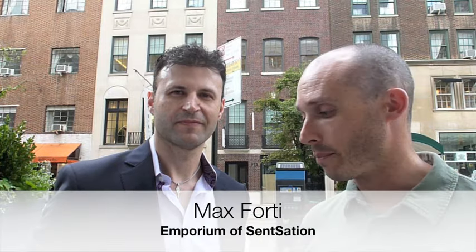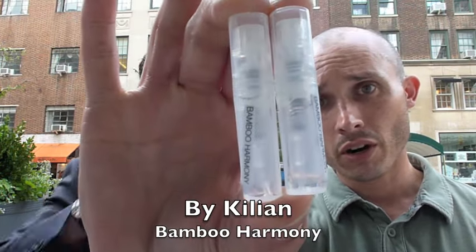Hello guys, still here in New York City and I got a special guest, Max Forty. Thank you very much for being a part of this. We're going to do a first impression on the House of By Kilian, and that is Bamboo Harmony. This was actually launched in 2012 and the nose is Callus Becker.